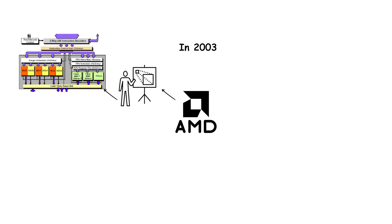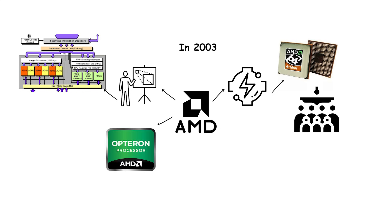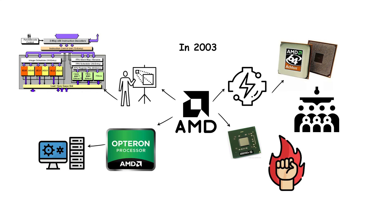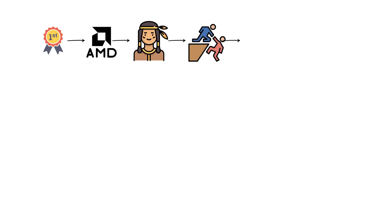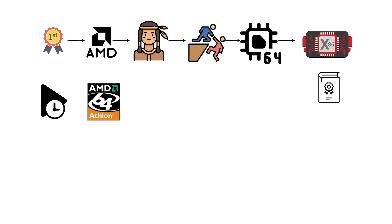In 2003, AMD introduced the K8 architecture, which powered the Athlon 64 for consumers and the Opteron for servers. This generation was revolutionary for several reasons. First, AMD added native support for 64-bit x86 instructions, later called x86-64 or AMD64, extending the traditional 32-bit instruction set to handle vastly larger memory spaces.